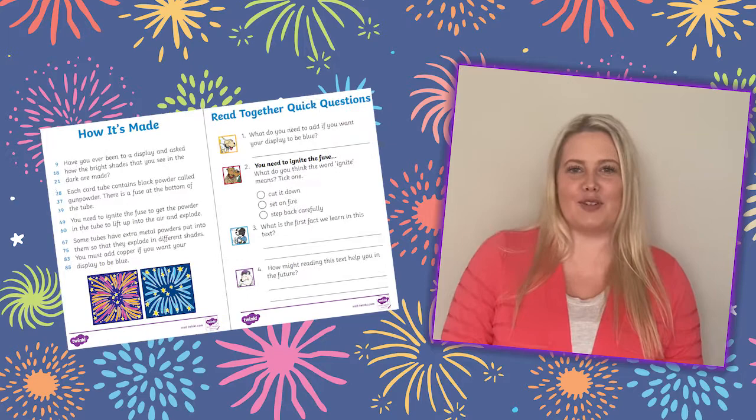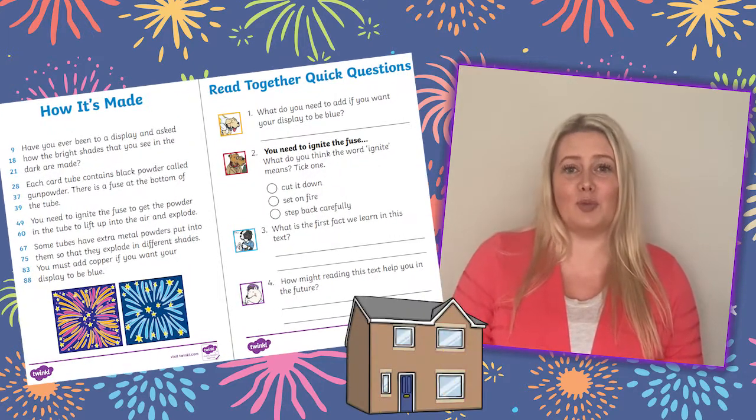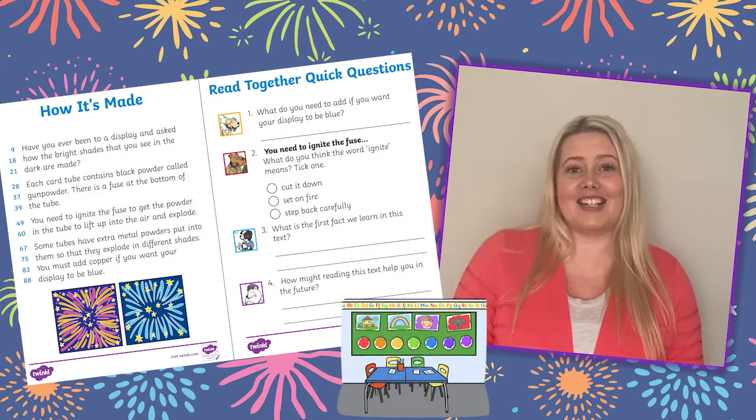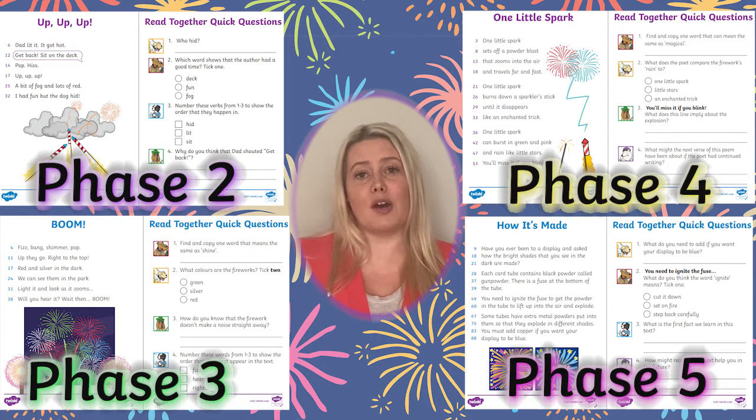These quick and fun reading activities are perfect sent home as differentiated homework or used for differentiated guided reading materials in class. There's one text per phonic phase from phases two to five.